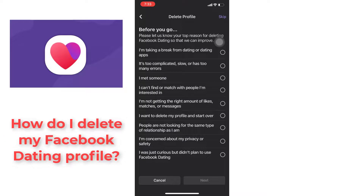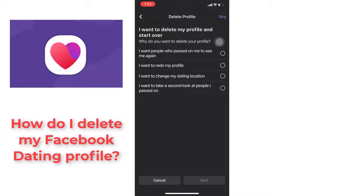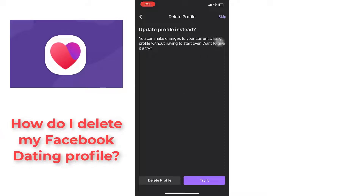You can tap to put the reason why you want to delete your profile, or you can just skip it. Then you need to tap the Delete button at the bottom.